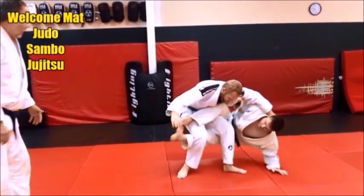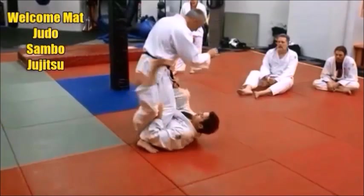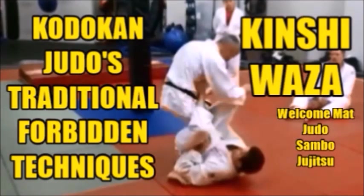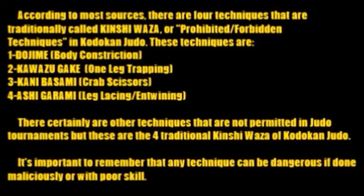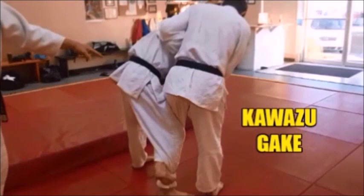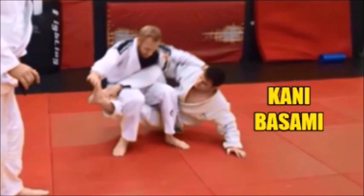According to most sources, there are traditionally four techniques called kinshi waza — prohibited or forbidden techniques — in Kodokan judo. Through the years, the rules of judo have changed and these four techniques have been targeted as ones not permitted in Kodokan judo, either in competition or even in randori in most clubs. We're going to take a close look at the pros and cons of these techniques, because each one is very good in its own right. They are part of the Kodokan syllabus even though they may not be permitted in competitive judo, and they are also used extensively in sambo and other combat sports.